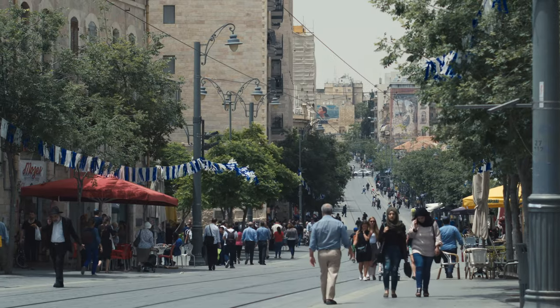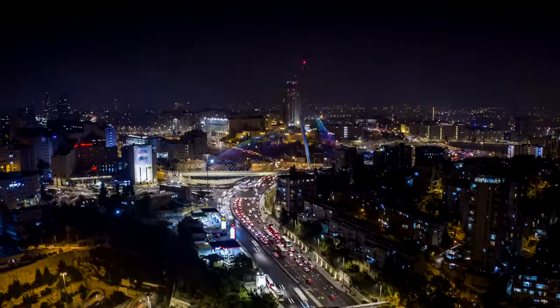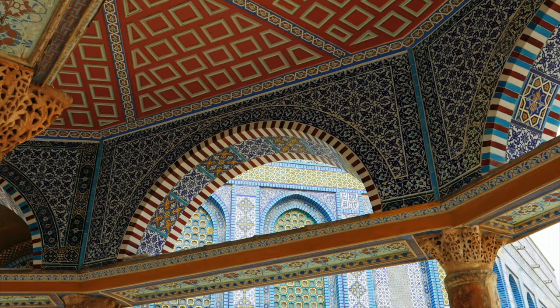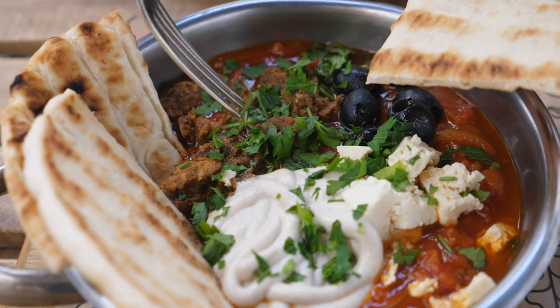Visiting Israel can be a very expensive trip for most people, especially because Israel is considered one of the most expensive countries in the world, with Jerusalem being among the top 20 most expensive cities in the world. So allow me to give you 10 things that you can do in Jerusalem for absolutely free, so you can use the extra money to buy yummy Israeli food.